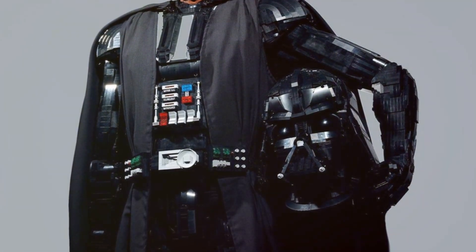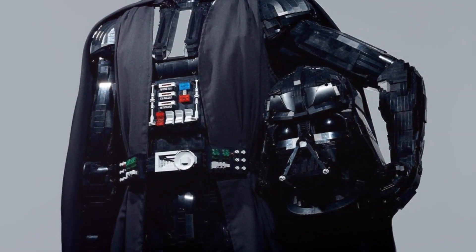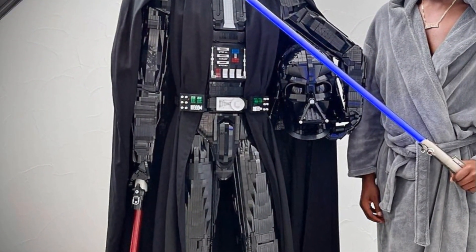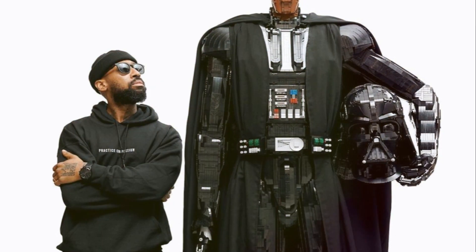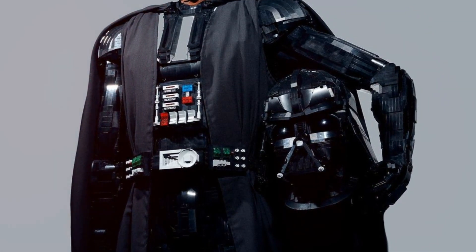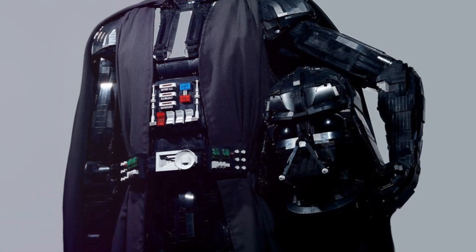Composed of over 100,000 individual LEGO pieces, this awe-inspiring statue is a testament to both creativity and patience. It took a whopping 716 hours to assemble, each moment devoted to capturing the spirit of a galaxy far, far away.